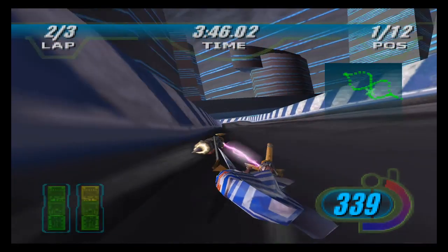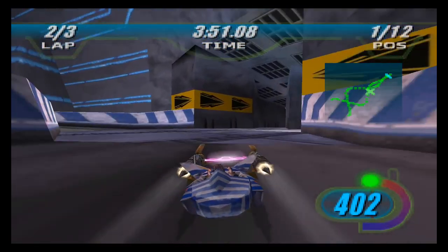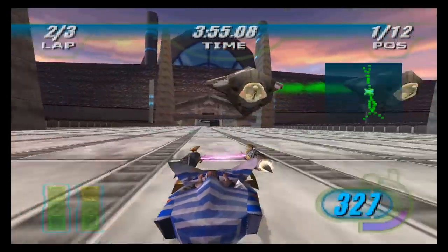I'm still in first place. Shut up, Anakin, you asshole.